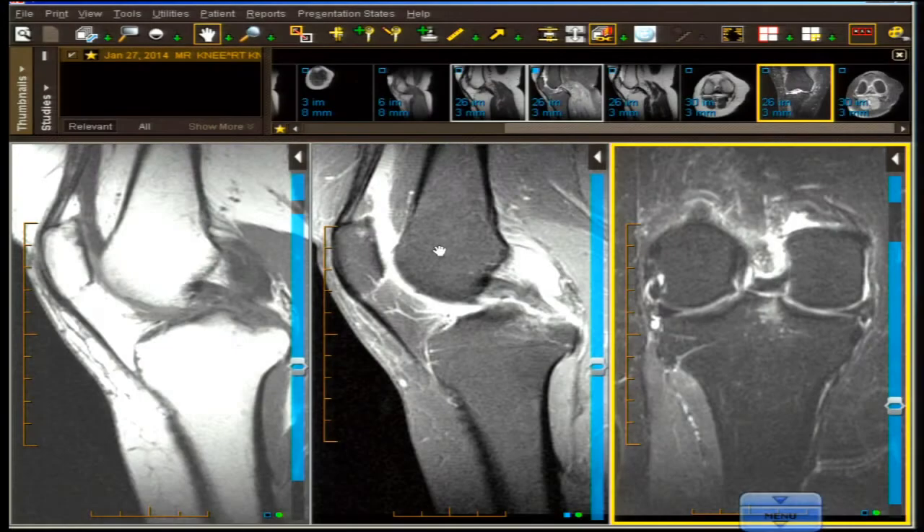This is a 54-year-old woman with pain and stiffness in the knee. That is not a very specific history. Where is the pain — is it anterior, posterior, or medial pain? Does she have instability? Does she have clicking? I need more information, because this knee has multiple problems.